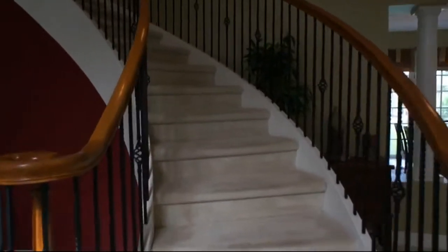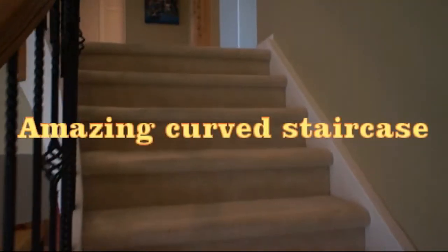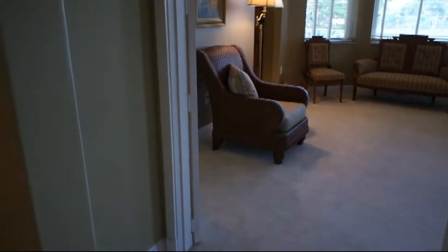Let's go up this gorgeous staircase with nice plush upgraded carpet. Notice the wrought iron balusters and the wood handrails. You definitely don't want to miss the boat on this one — the original owner put in a hundred and forty-five thousand dollars of builder options.